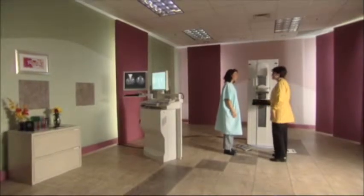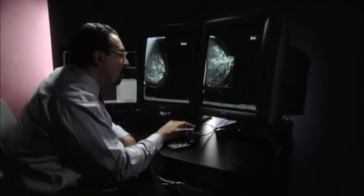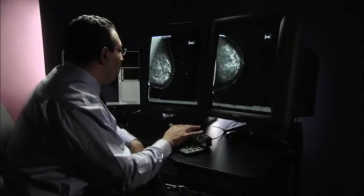Your mammographer will let you know as soon as it's time to go. You may need to wait a while, and she'll tell you how soon to expect your exam results.